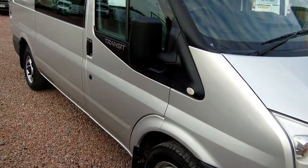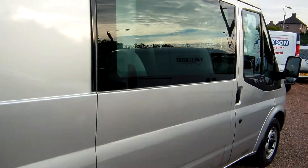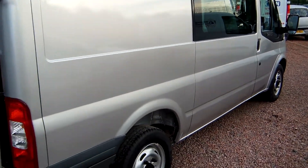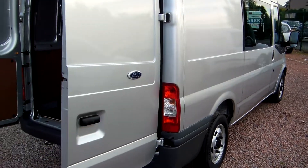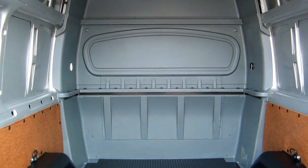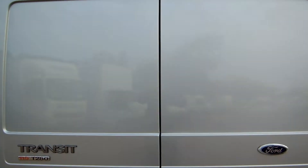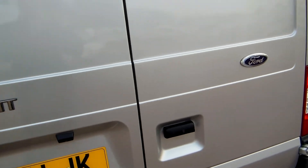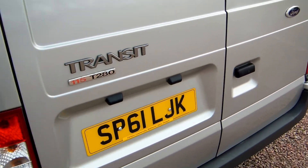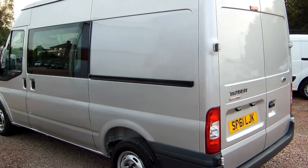So there we go — it's a late 2011 on the 61 plate, Ford Transit 280, medium wheelbase, medium roof, factory-built six-seat crew van, finished in Moondust Silver with the 115 horsepower engine. Just come down to the back doors of the vehicle — the bodywork is clean, as fresh as any used van could ever be. Really, really straight and as fresh as a pin.